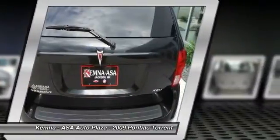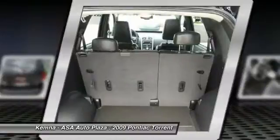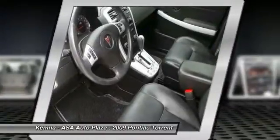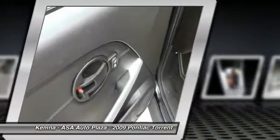Traction control, dual airbags, front air conditioning, power steering, alloy wheels, four-wheel disc brakes, center armrest, security system, electronic stability control, and AM/FM CD player with six speakers.